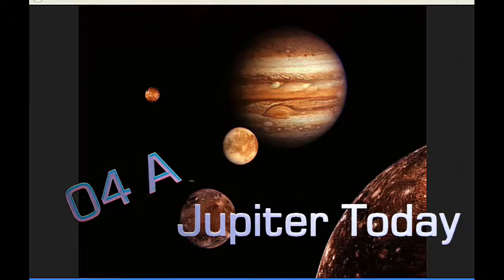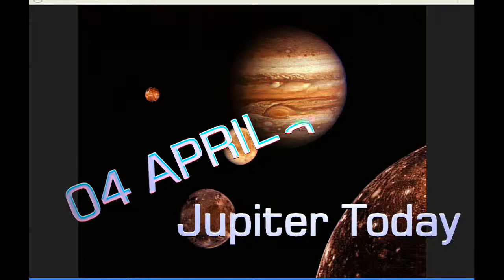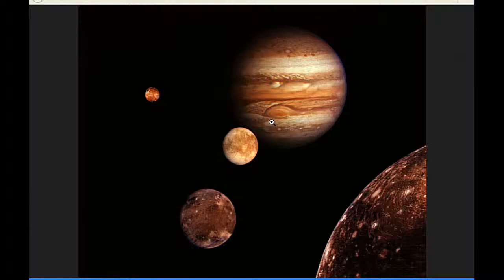This is Jupiter Today for the 4th of April 2015. Jupiter Today is a daily podcast focusing attention on the dynamic Jupiter system for the purpose of monitoring activity. Today we've got eight Jupiter satellite events and three satellite mutual events.